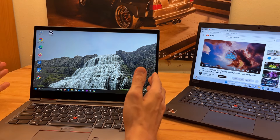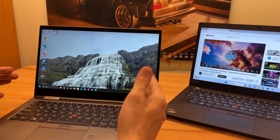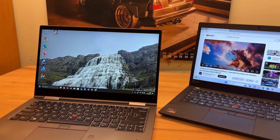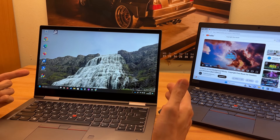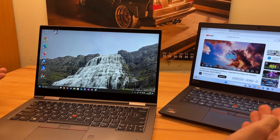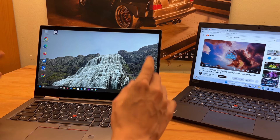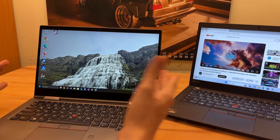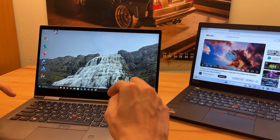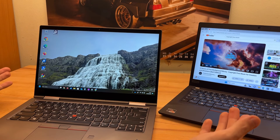The Yoga screen is 2560 by 1440, compared to the T14's 1920 by 1080, so of course resolution is better and colors also seem much better. My classic complaint with Lenovos remains though — brightness is still not awesome. Colors are better, resolution is way better, it feels nicer to look at overall, but brightness is still lacking compared to, say, a MacBook.